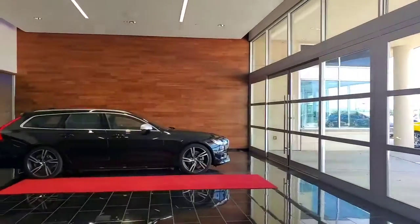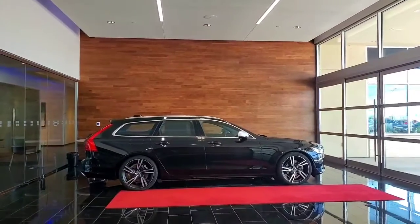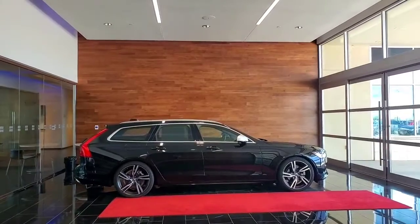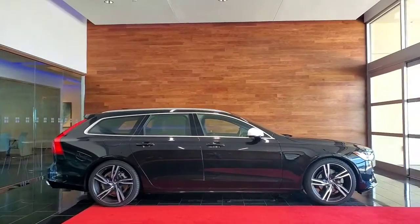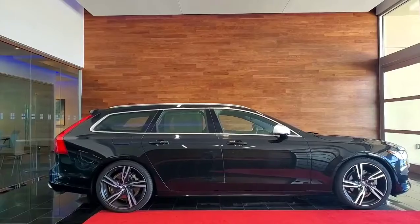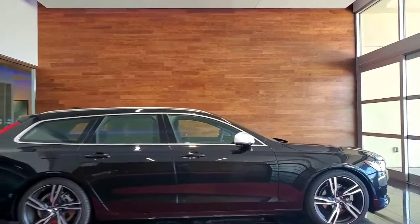This one here is a 2019 V90 wagon. This is the R-Design package, and she's got a lot of really cool upgrades on her. Personally, I'm a huge fan of the station wagons. I think they don't get as much love here in the U.S. as a lot of the sedan counterparts. Very elegant package — you've got the beautiful executive black look with the silver R-Design trim pieces on the mirrors. Let's go ahead and take a little closer look.